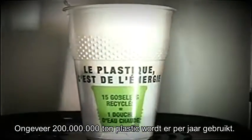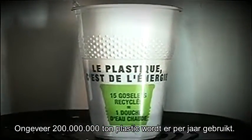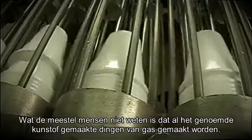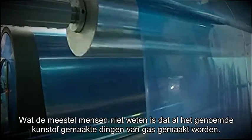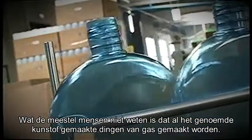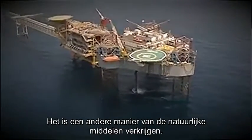Nearly 200 million tons of plastic are used worldwide every year. Most of the plastic found in stores is manufactured from crude oil, but what most people don't know is that shampoo bottles, liquid detergent containers, plastic wrap, and the fuel tank of your car can also be made from natural gas.